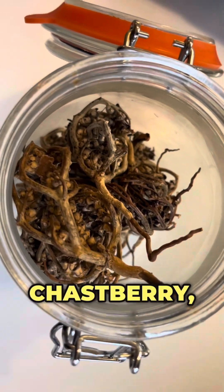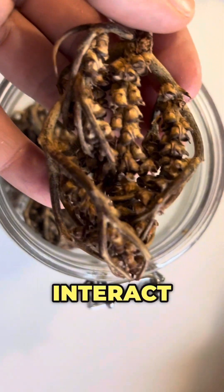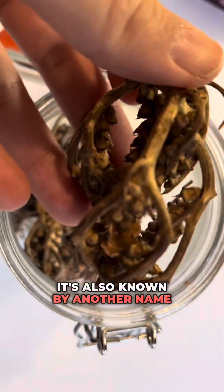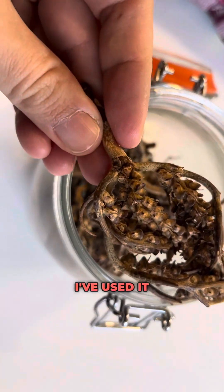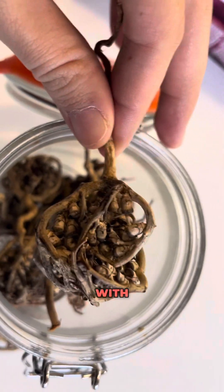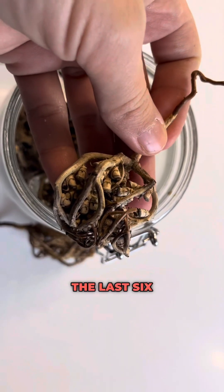If you're thinking of using Vitex or Chasteberry, here are some herbs that you need to avoid using with Vitex in order to stay safe and make sure that it doesn't interact in a negative way. Vitex is also known as Chasteberry, also known as Vitex agnus-castus, and it is a herb used for hormonal balance, particularly in women's health. I've used it to help with fertility and balancing my hormones, and it has worked amazingly for me in the two times I was able to use it in the last six years.